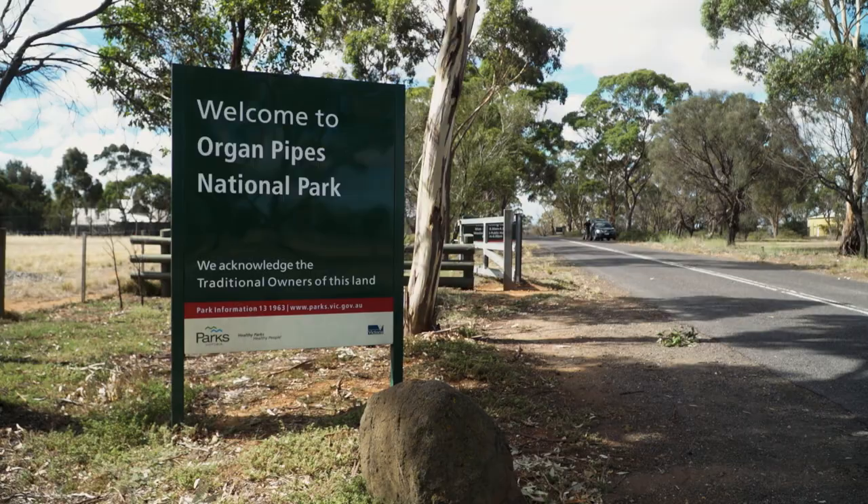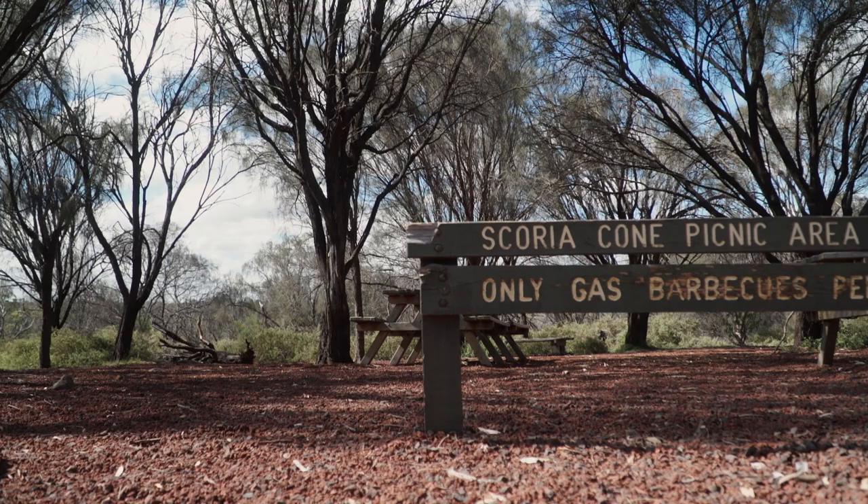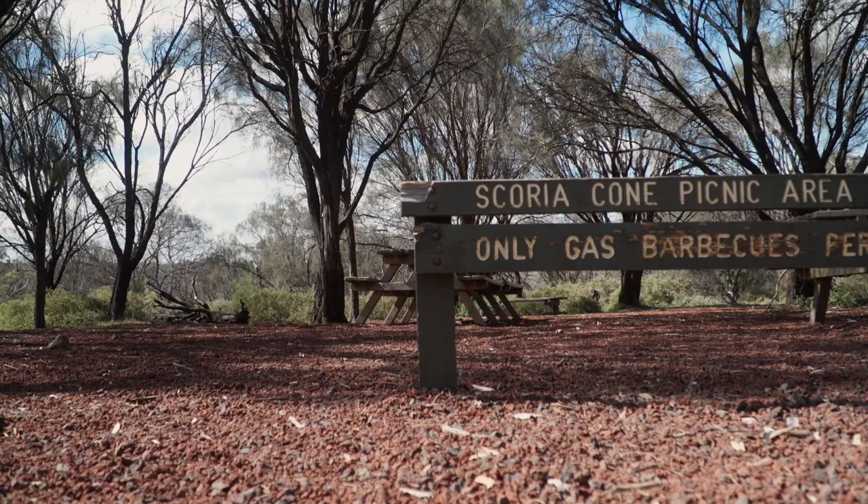It's actually the closest National Park to Melbourne, and it's only about 20 kilometres northwest of the city. This site is recognised throughout the world as an amazing geological site. You can touch the volcanic history at Organ Pipes National Park.